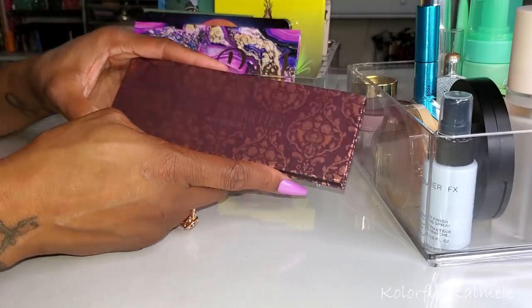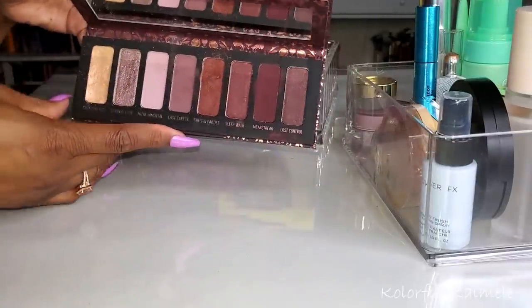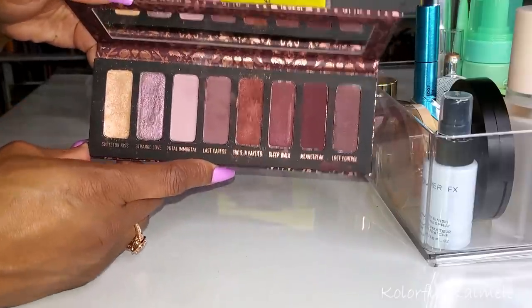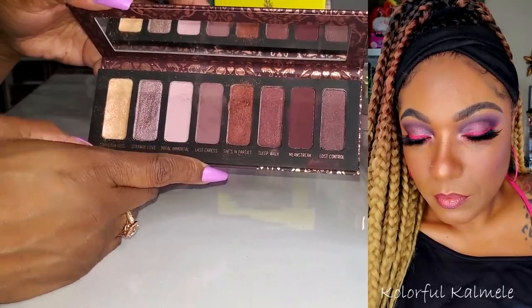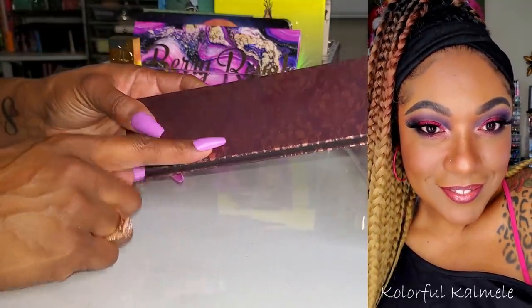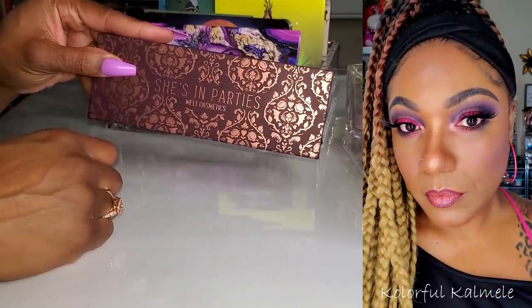I used this Melt Cosmetics She's in Parties palette for my Valentine's look. This palette is so pretty — it's gorgeous. I had a really good time using it. Very smooth, very pigmented. I really liked it. I paired it with a pink liner, which I think made the plum purpley shades in here really pop.